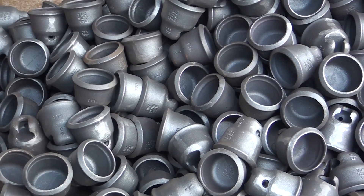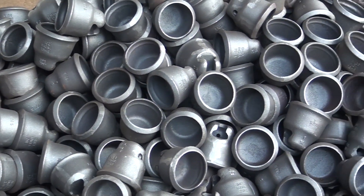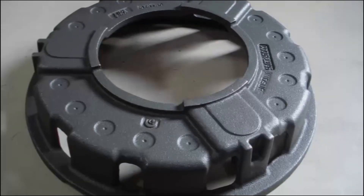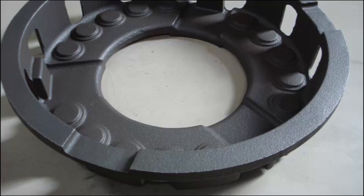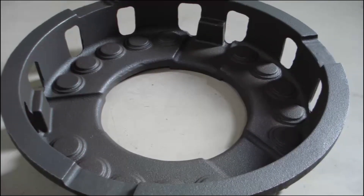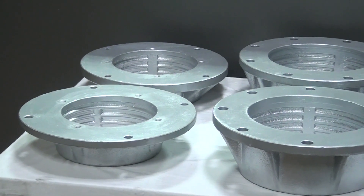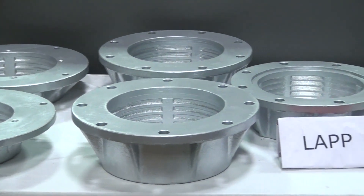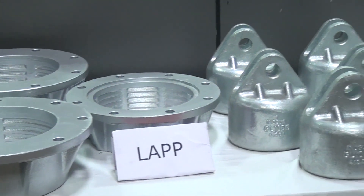Our product range includes insulator caps and flanges for power transmission industries, castings for automobile and oil and gas industries. We have the capability to produce castings with weight ranging from 1 kg to 35 kg and a maximum outer diameter of 450 mm.